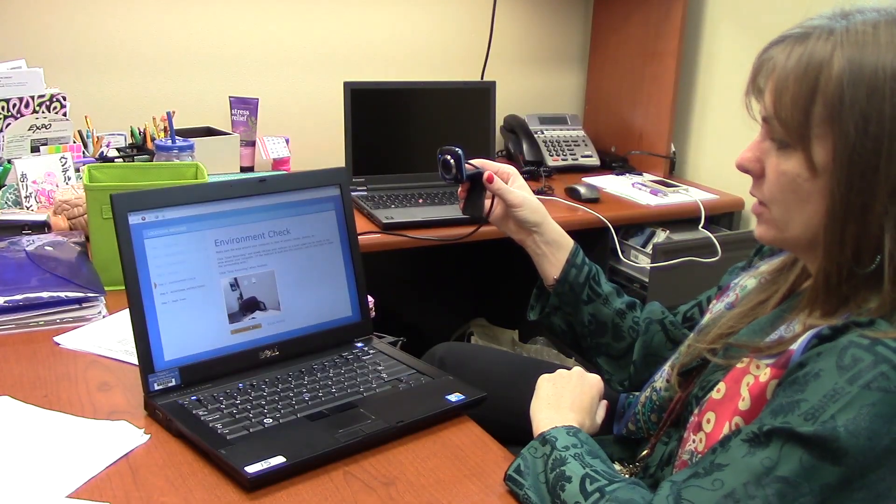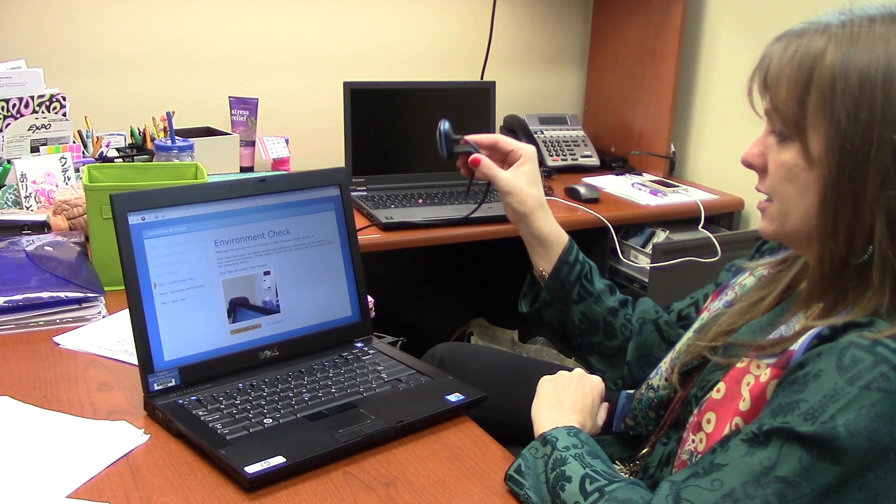Some students do see the benefits behind using a webcam rather than taking tests unsupervised. My thoughts on it — I think it's kind of smart because most people nowadays are smart enough to cheat even when being watched. So I think it's a pretty cool idea. It would be great because you cancel out a lot of cheaters who would get an A while other kids working hard would get a B. It would be awesome if they did it for all the departments.